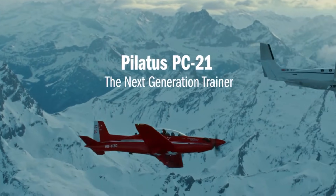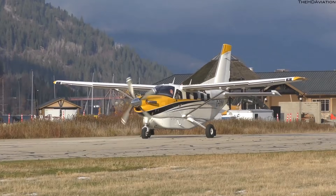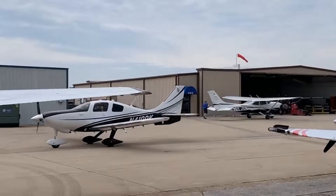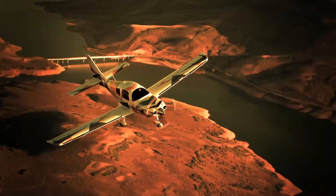That means longer adventures, cross-country journeys, and access to destinations that were once out of reach for smaller planes. In this list, we explore 15 light aircraft that push the boundaries of long-distance travel, blending efficiency, comfort, and performance in truly impressive ways.